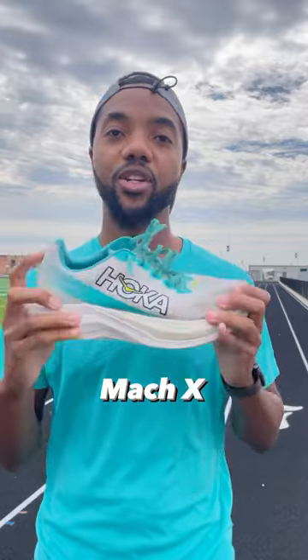When it comes to my speed runs, I use the Hoka Mox. They're really good, really sturdy, really responsive, and they're designed for those days where you want to go out and really get those gears moving.